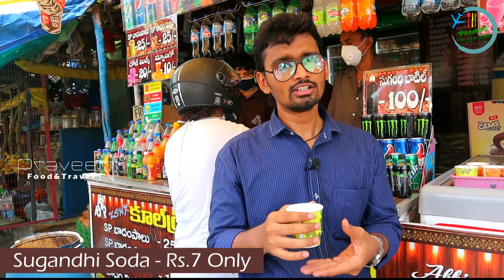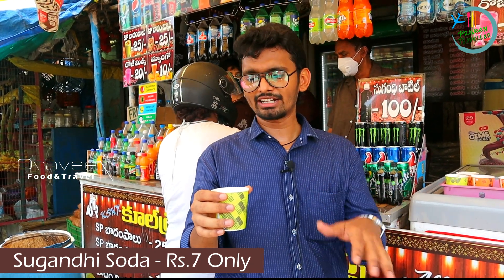Let's taste the Sugandha Shoda. Sugandha Shoda is very good, friends. It is only 7 rupees — very cost friendly. In summer, let's try this Sugandha Shoda. Sugandha Shoda is very good.